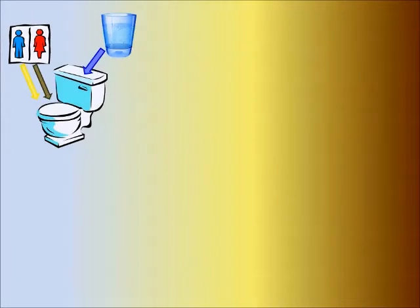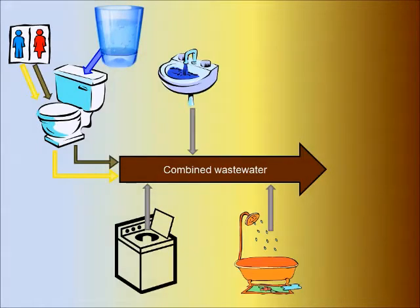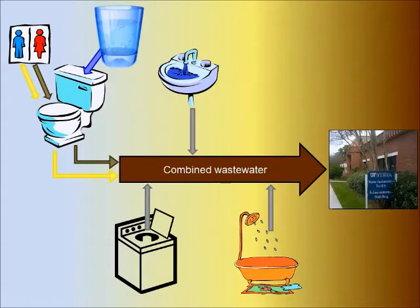Typically, our urine and feces are flushed away every day with high quality drinking water, and then they're mixed with other waste streams. That entire flow of combined wastewater is then conveyed by pipe to a centralized wastewater treatment plant. Here at UF, all of our wastewater is treated at the water reclamation facility located on Gale Lemuron Drive.